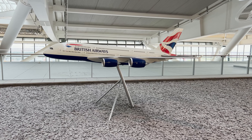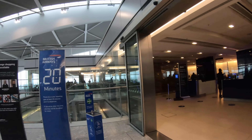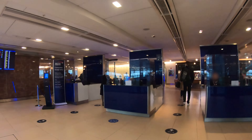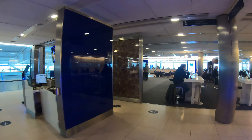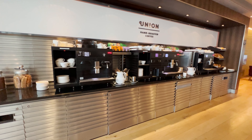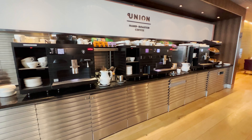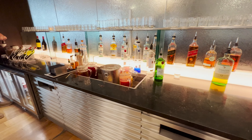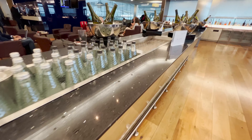Fast Track consists of a dedicated entrance with two security lanes and really no queue at all. You're then deposited into the departure lounge in the same place you'd arrive via regular security. Fast Track security — actually Fast Track security. That was great. It really does save a lot of time not queuing up. It was through in about 30 seconds. Let's go check out the Galleries South lounge and get some breakfast.